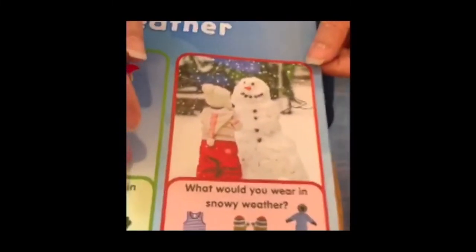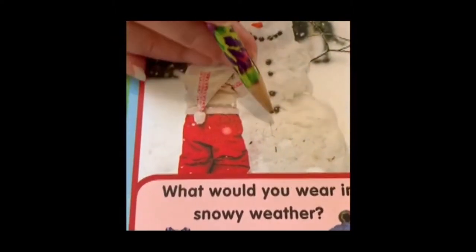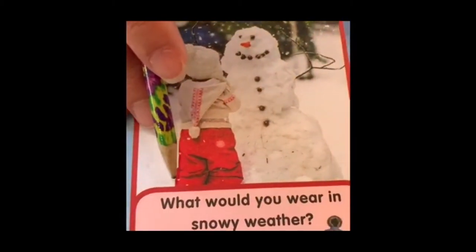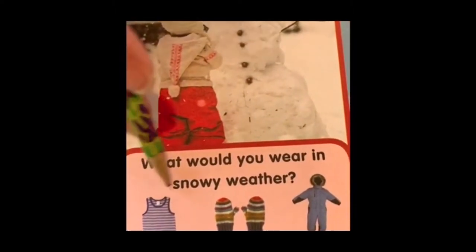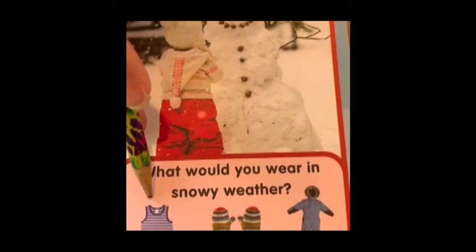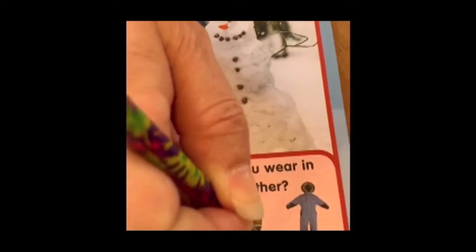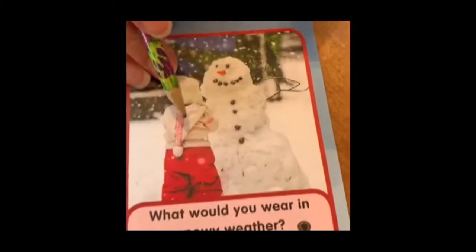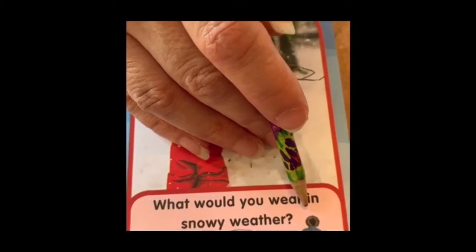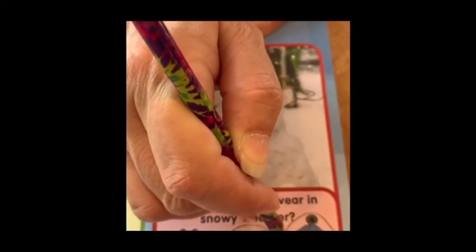The last picture has a snowman — he's not wearing very much, just some buttons — but his friend is wearing snow pants, a coat, and a hat. What would you wear in snowy weather — a tank top, mittens, or a snowsuit? A tank top I would only wear on a very hot day, and this does not look like a hot day. Mittens — yes, mittens are perfect for making a snowman because you can touch the snow and not get your hands too cold. A snowsuit — yes, it would keep you warm and keep the snow from getting on your clothes.